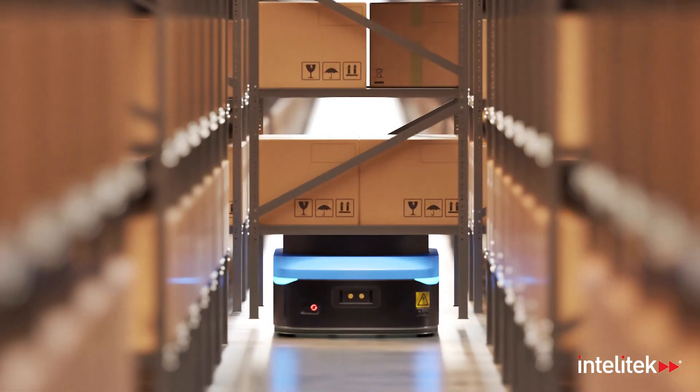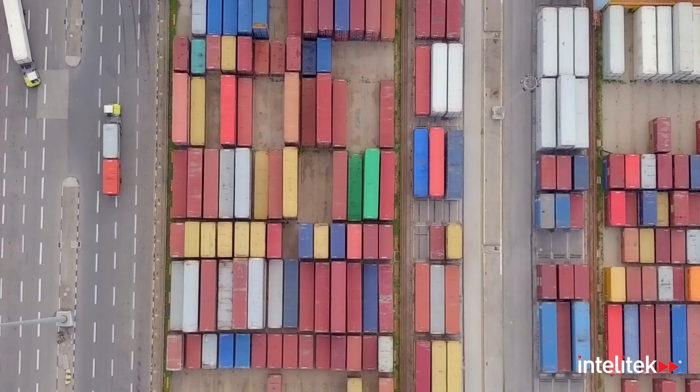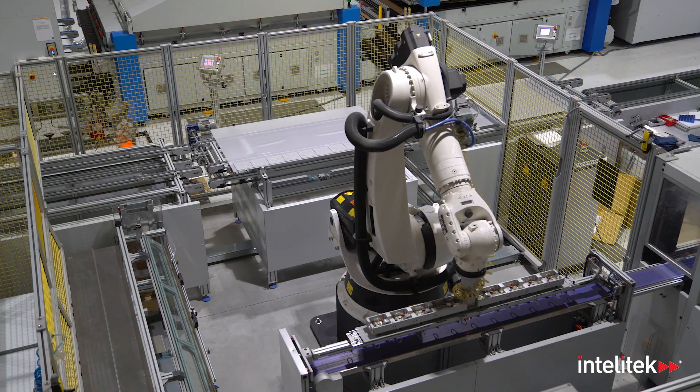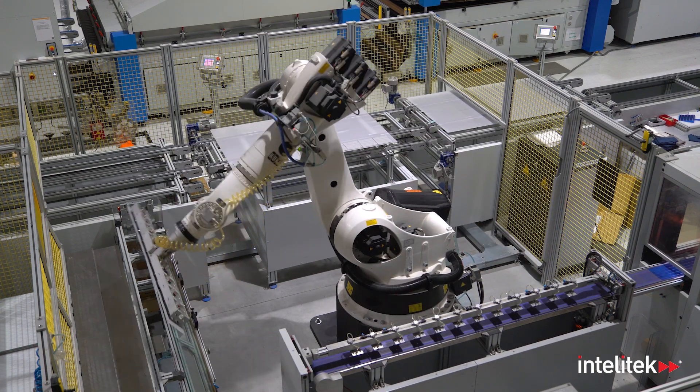Witness the influence of the supply chain on production and examine how a streamlined raw material supply improves manufacturing operations. Investigate the role of sensors in logistics. Marvel at how items are tracked as they move from place to place and robots are guided to their intended targets.